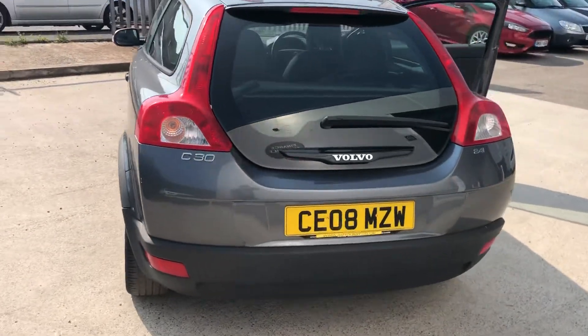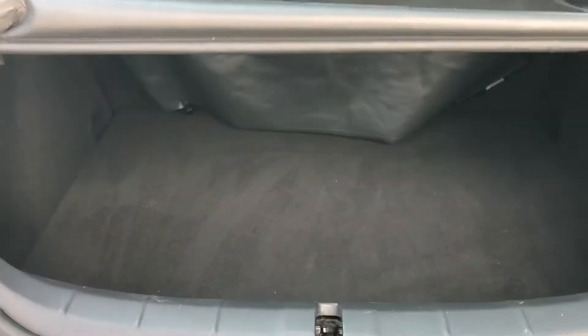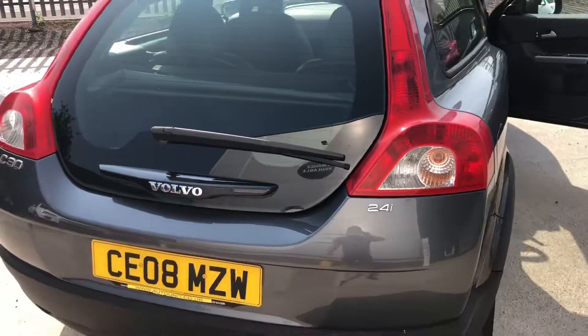Come around to the back — you've got the glass rear. If you open it up, you've got a good-sized boot. 2.4 automatic.